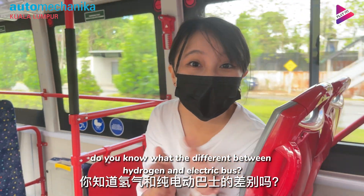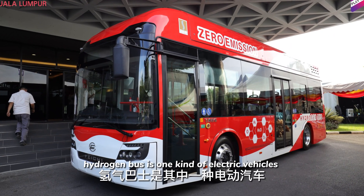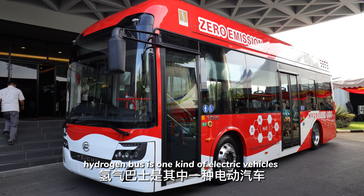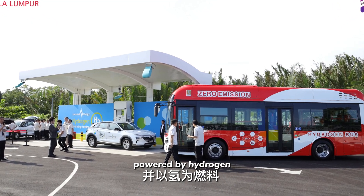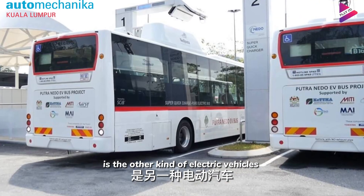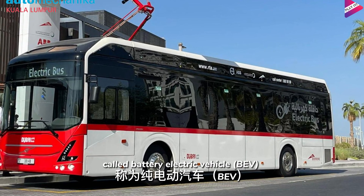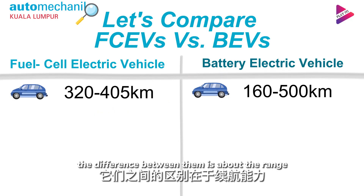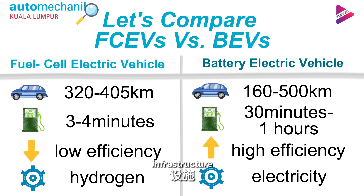Do you know the difference between a hydrogen and a battery electric bus? A hydrogen bus is one kind of electric vehicle called a fuel cell electric vehicle, powered by hydrogen. A battery electric bus is another kind of electric vehicle called a battery electric vehicle. The differences between them are about range, refueling, efficiency, sustainability, and infrastructure.